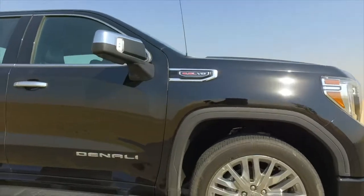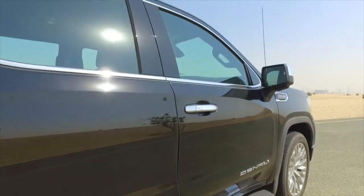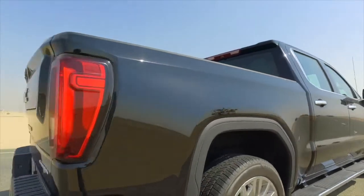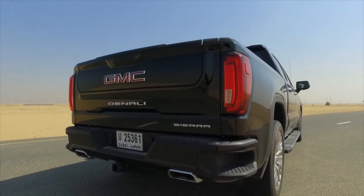More Denali badges, in case you forgot this is the big boy — remember, Denali is only the 6.2-liter V8. Still going, still going. Immense vehicle. And then we get to the pickup bed, which has a couple of secrets I'm about to show you.